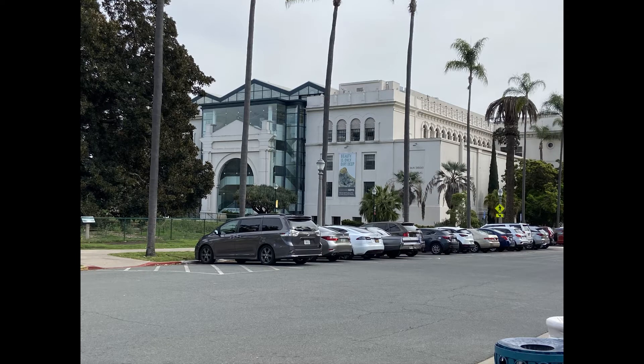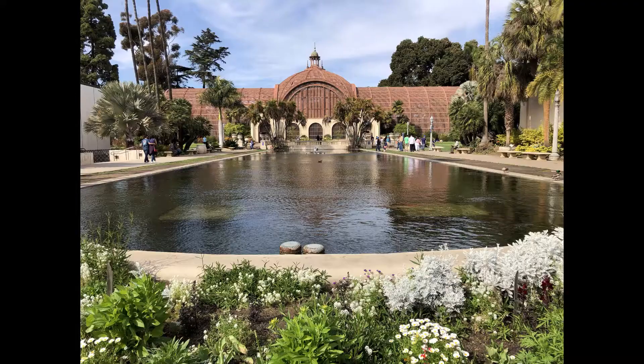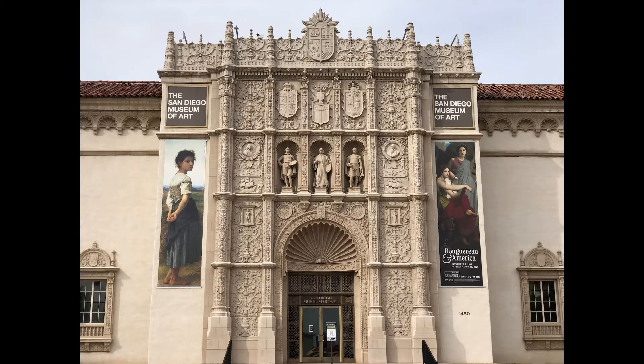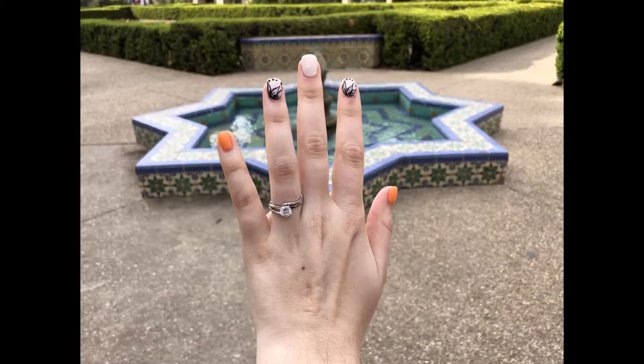After we left the Spanish Village, we ran into a lot of other very unique and interesting looking buildings, such as the Casa del Prado shown here. I couldn't help but use the beautiful scenery to take a few pictures of my new fiancée, and of course a lot more pictures of my new fiancée. I couldn't help myself.